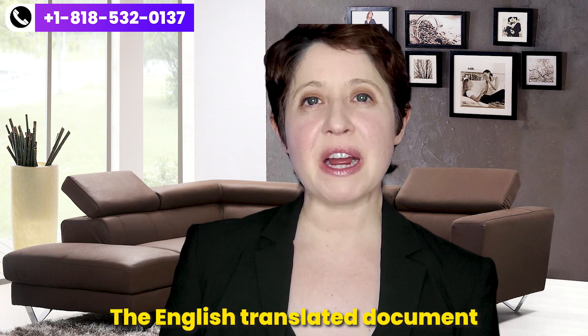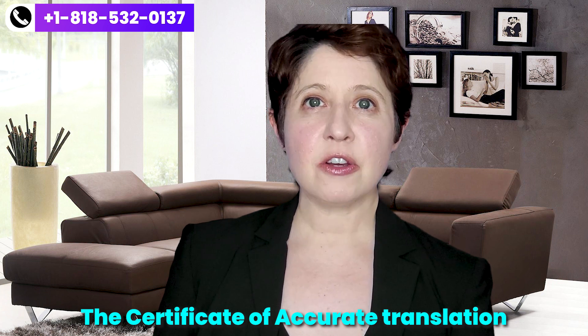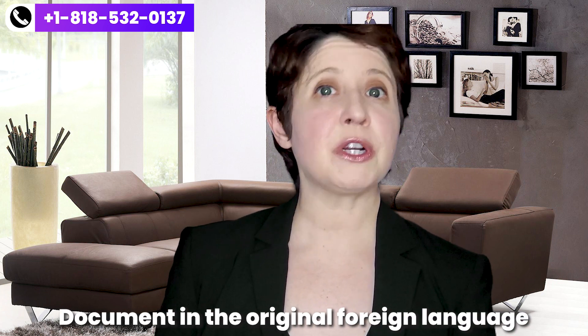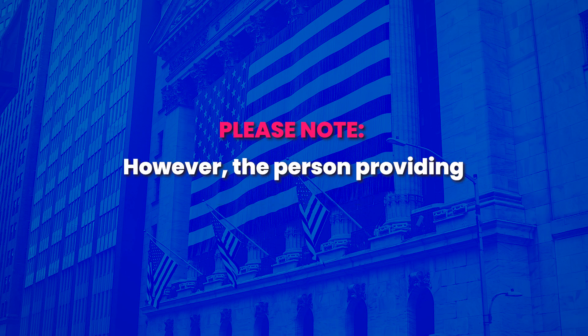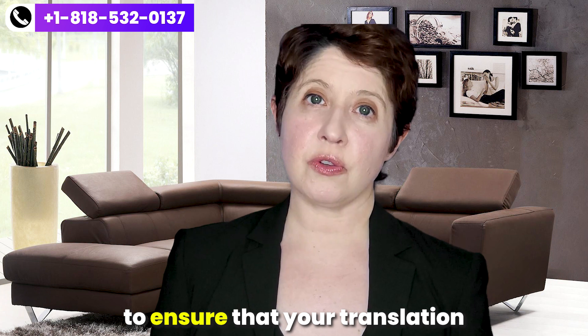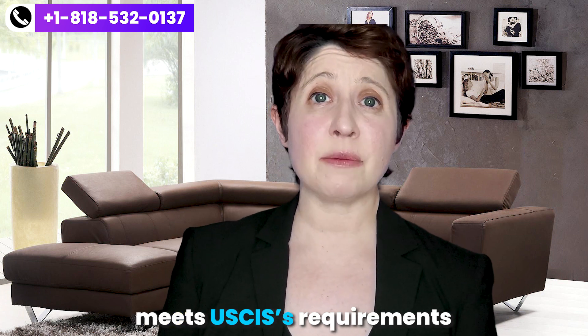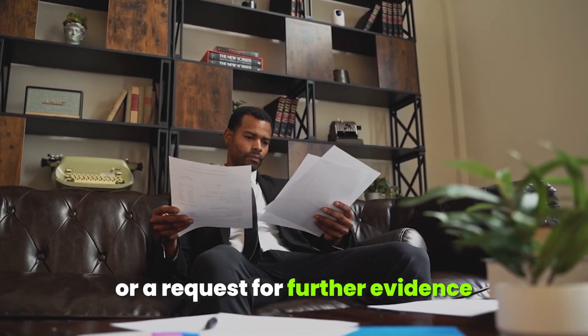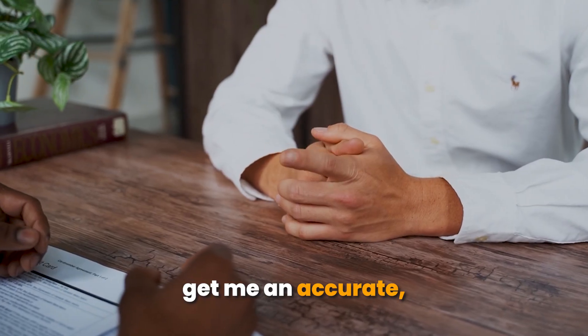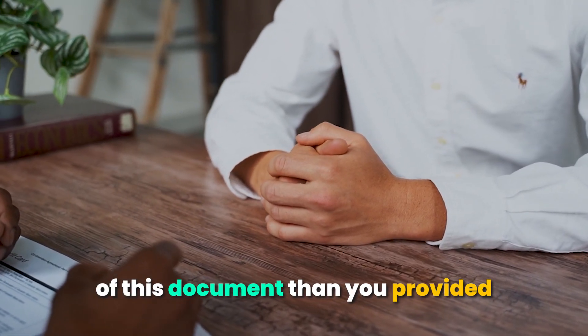Typically, I would put the English translated document on top, followed by the certificate of accurate translation, followed lastly by the document in the original foreign language. Please note the document doesn't need to be notarized. However, the person providing the translation cannot be yourself — don't use Google Translate — nor should it be done by an interested party. I typically recommend a professional translation company to ensure your translation meets USCIS's requirements, because if it doesn't, you may end up with delays or a request for further evidence.